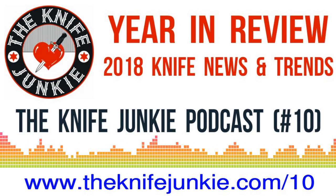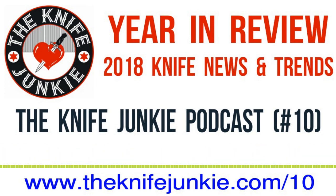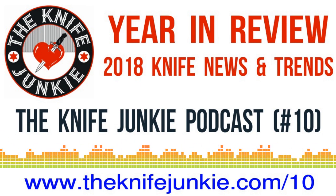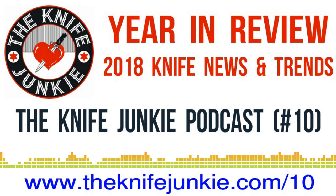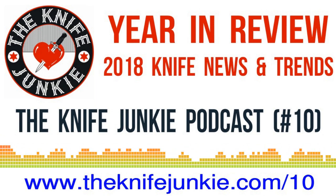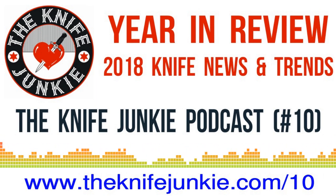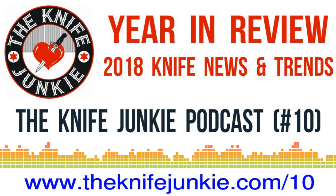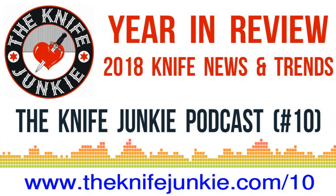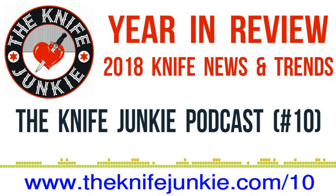Welcome to the Knife Junkie Podcast, your weekly dose of knife news and information about knives and knife collecting. Here are your hosts, Jim Persson and Bob the Knife Junkie DeMarco. Welcome to episode number 10 of the Knife Junkie Podcast. I'm Jim Persson, and I'm Bob DeMarco from theknifejunkie.com. Welcome to the final Knife Junkie Podcast of 2018 — not the final one ever, just the final one of this year.